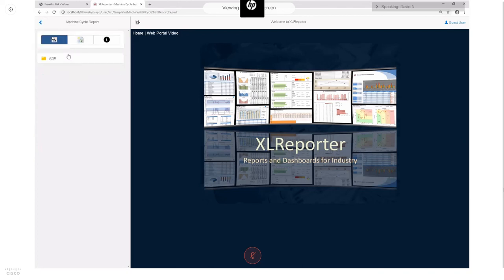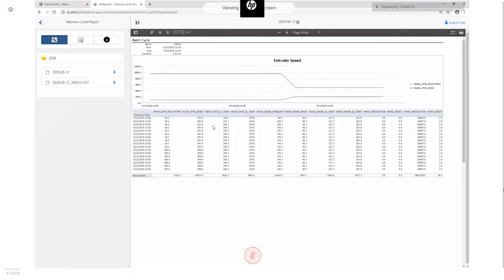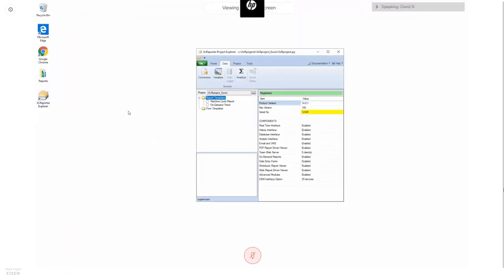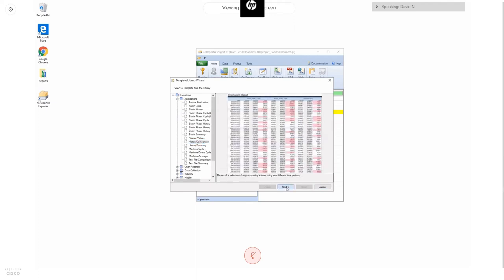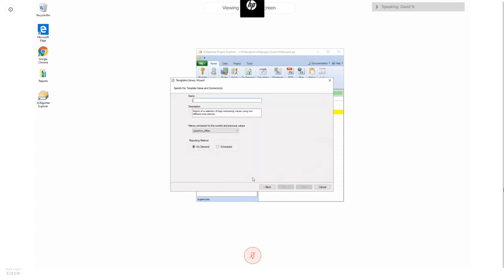You can also see scheduled reports in the web client. Going into the machine cycle report area, you can see the cycle report we created before. Finally, I'll show that you can also schedule a report using historical data from the E1. I'll go back into the library and choose a historical comparison template, which compares the same tag values across two different time periods. This is useful in an energy application — for example, showing how your generator output went up and down each day over a month.